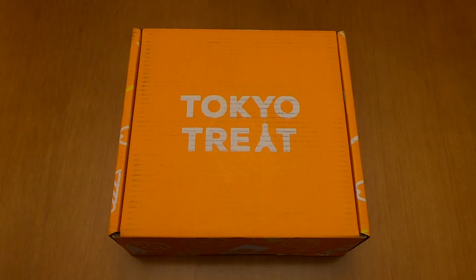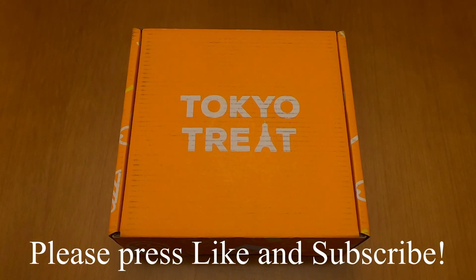I'm inviting you to press like and subscribe to my channel in order to watch this video and all the videos that will be coming after this.